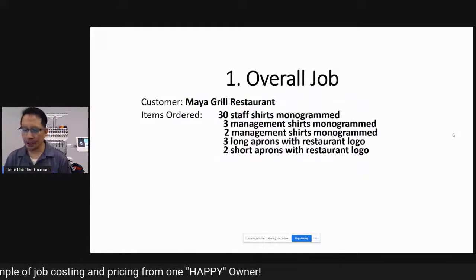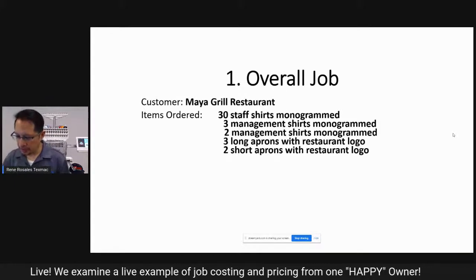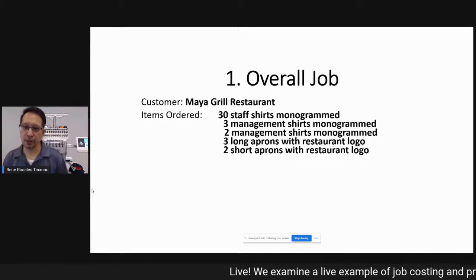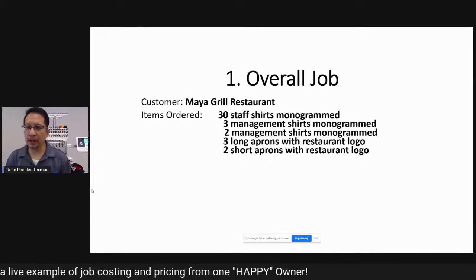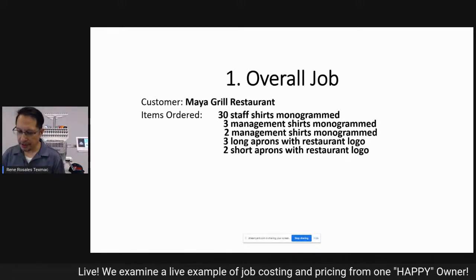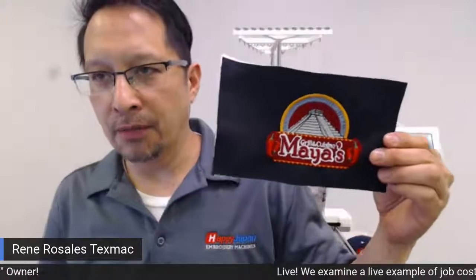The customer is a small restaurant called Maya Grill, located somewhere in western North Carolina. You can see the cute logo they're using. They've ordered some staff shirts for the wait staff — several shirts per person — shirts for management so everyone has a unified look, and also some aprons. The logo she embroidered is really nice-looking: it's 22,000 stitches and pretty big.